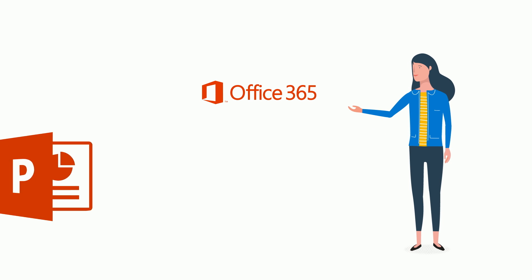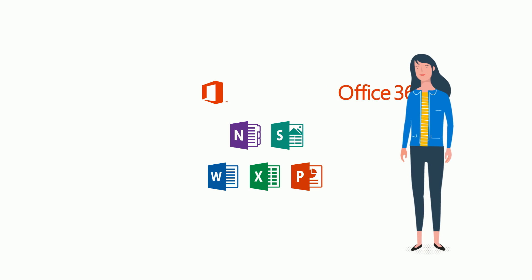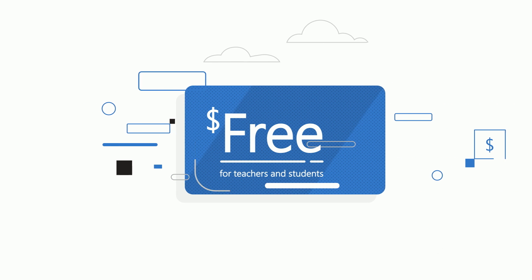And because Microsoft is committed to improving education for everyone, the school acquired the cloud-based Office 365 Education, free for the entire school.